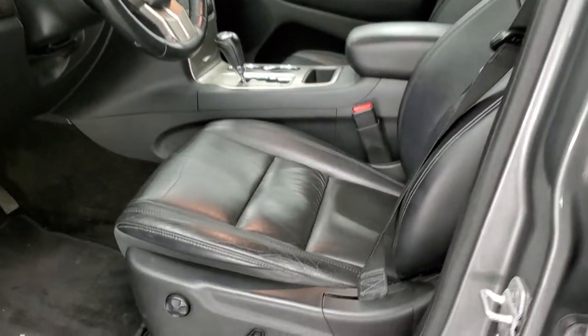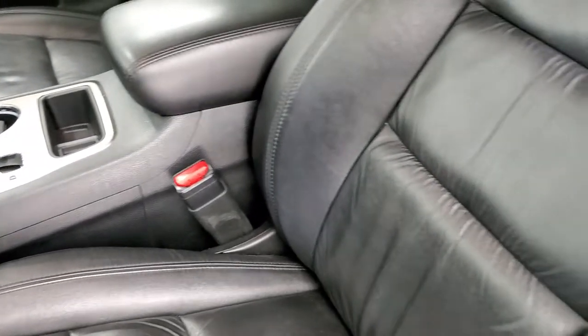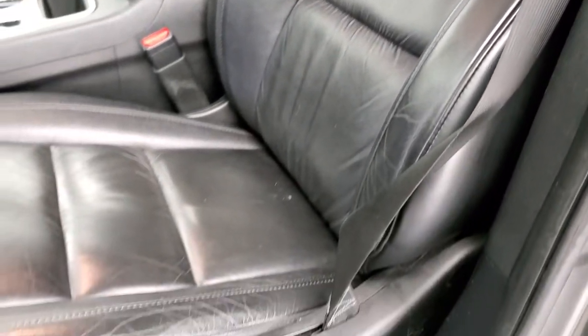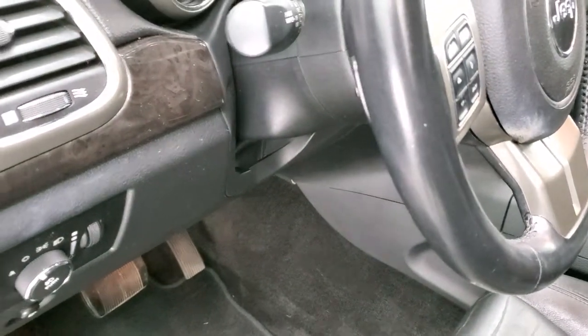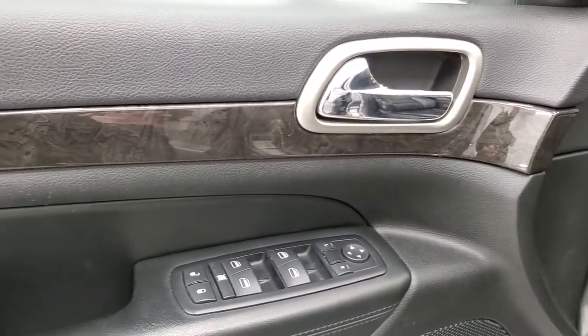Inside, the Laredo package gives you the black leather interior. The seats are heated, with a power driver's seat — and the passenger seat is power too. You do get side curtain airbags, no rips or tears, factory floor mats throughout. This one has auto headlamps, wood grain trim on the doors, power windows, power locks, and power mirrors.